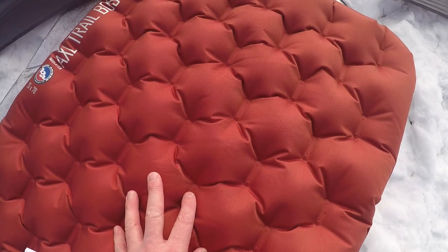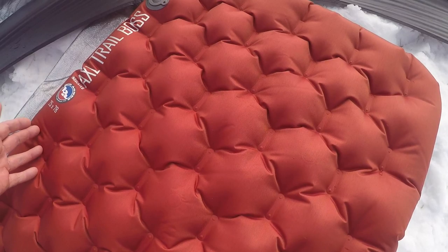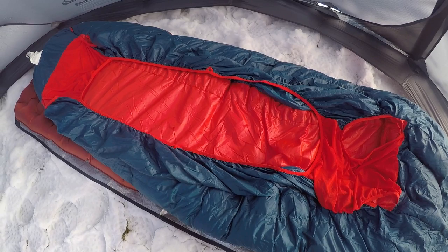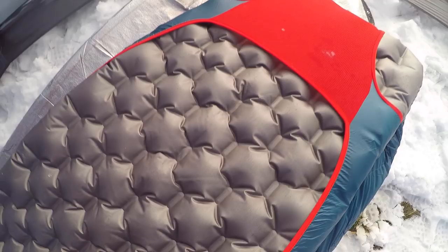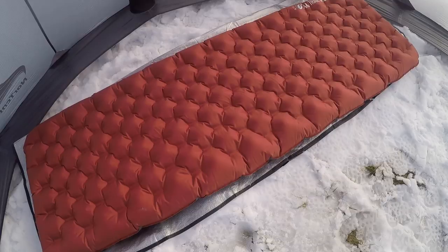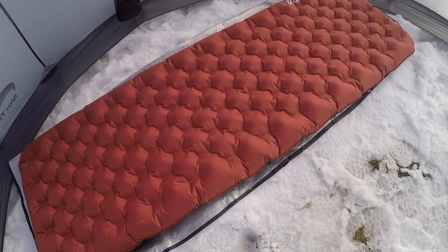The Trail Boss is their most rugged pad, with airplane-grade puncture-resistant fabrics. It is an insulated pad with an R-value of 4.4, which is pretty good. They do recommend using a closed-cell pad underneath it — in this case, I'm just using a tarp. Most of their pads are designed to work with the Big Agnes system bag, so this slips right into the sleeves of the bag. Since it is the wide and the long, it's super comfortable and super warm. You could go right to ground with a tarp on this and not need a wood stove or a hot tent.